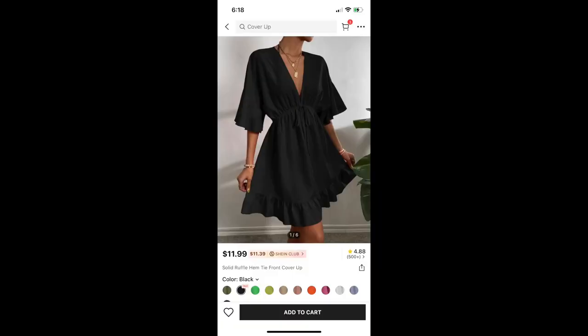Next is something that I did not try on — it is a cover up, like a bathing suit cover up. And honestly, I am returning this anyway, so I just didn't see the purpose in trying it on. It is the Solid Ruffle Hem Tie Front Cover Up. I did not like the way that this fit — it was a little bit big, and I just didn't really like it. So I decided to return it and keep the other cover up that I purchased instead.